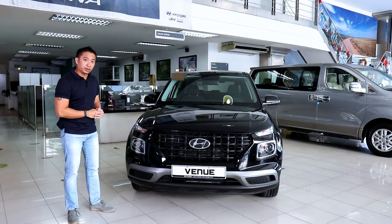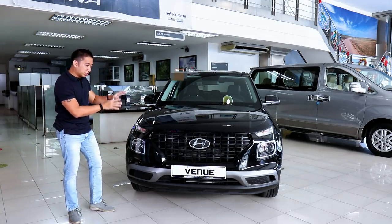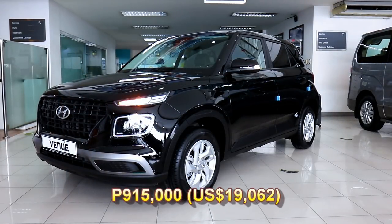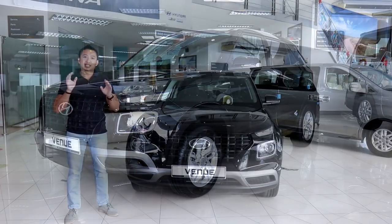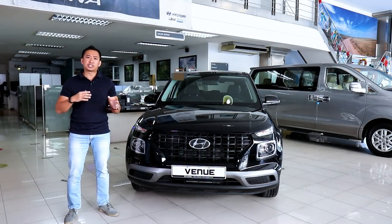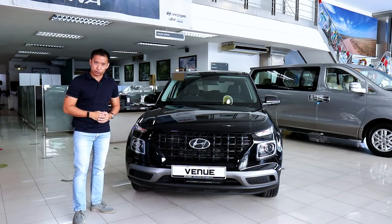Locally, we get two variants of the Hyundai Venue in the Philippines: the top-spec GLS and this base variant GL. This base model GL retails for 915,000 Philippine Pesos, which puts it squarely at the same price level as a top-spec Kia Stonic. The Stonic, however, is sourced from China, while this Hyundai Venue is proudly made in South Korea.